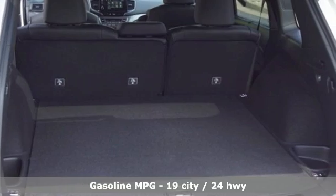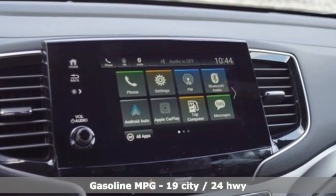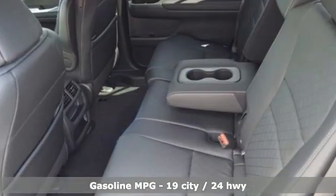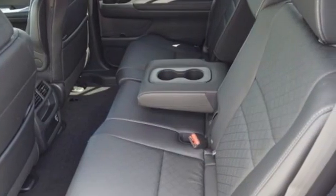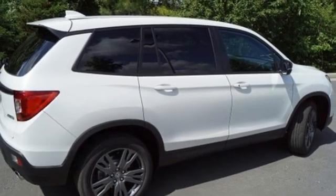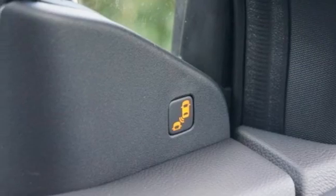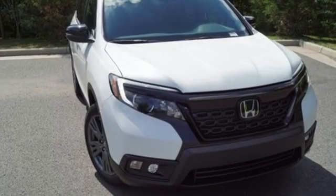V6 engine, front heated leather bucket seats, streaming audio, auto-dimming rear-view mirror, dual-zone climate control, memory exterior door mirror settings, AM-FM satellite radio, power sliding and tilting sunroof, remote engine start, and LED low-beam headlights.